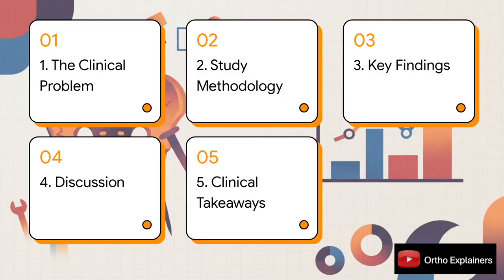Here's how we'll break it down. We'll start by setting the stage with the clinical problem and the core question. Then we'll dissect the study's methodology before diving into the key findings. And finally, we'll interpret what these results really mean for us in the operating room and distill the most important clinical takeaways.